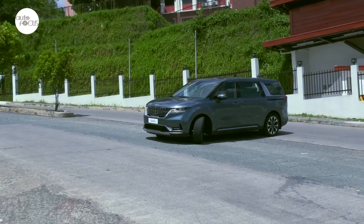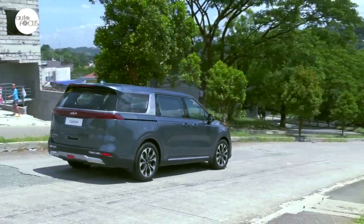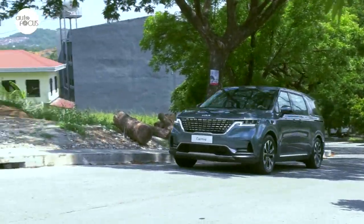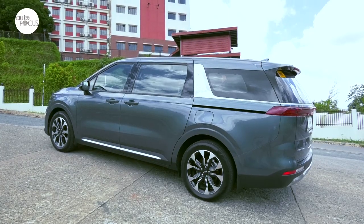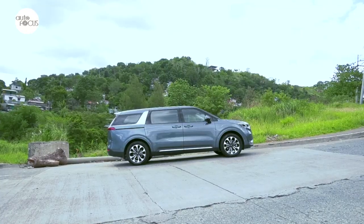Kia brought in two variants of the all-new Carnival: the 2.2 EX 7-seater AT and the 2.2 SX 7-seater AT. Both look strong, modern, and classic at the same time — a look that should stand the test of time. A distinctive feature is what Kia calls the island roof design, which makes it seem the top of the Carnival is held up by the C-pillar.